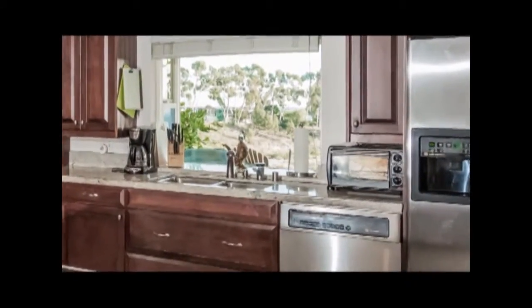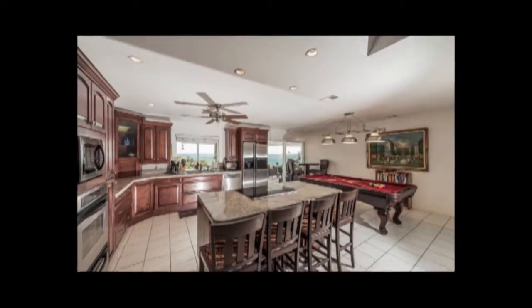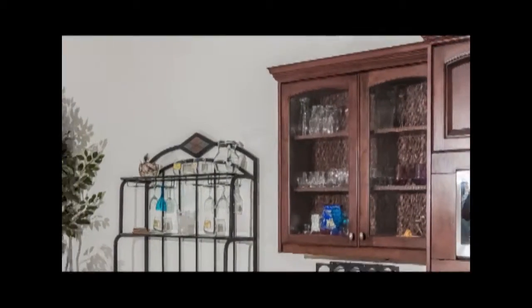We have several small appliances as well. We provide both a toaster and a toaster oven, a coffee pot, crock pot, waffle maker, rice cooker, and many other extras are available. We also have a nice selection of different types of glasses for wine and other bar beverages.